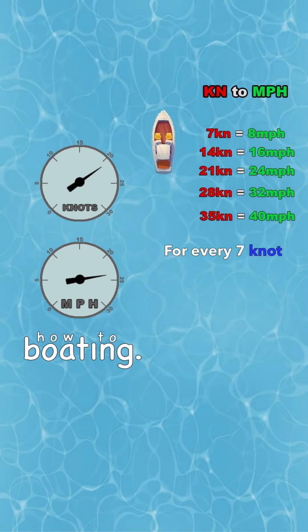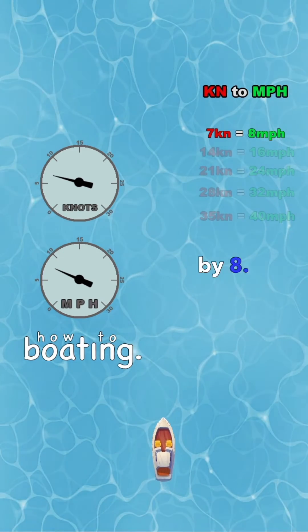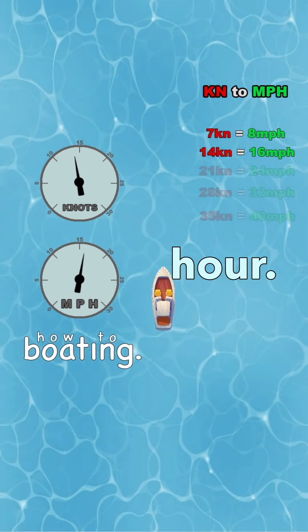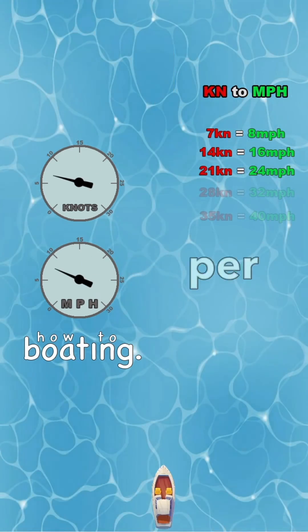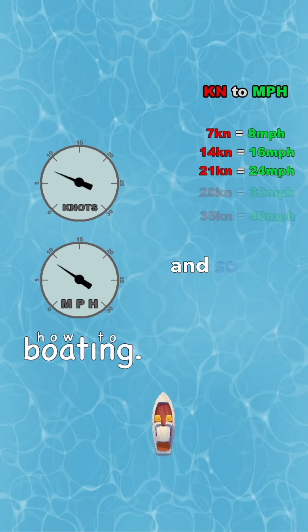For every seven knot increase in speed, miles per hour increases by eight. So 21 knots is 24 miles per hour, 28 knots is 32 miles per hour, 35 knots is 40 miles per hour, and so on.